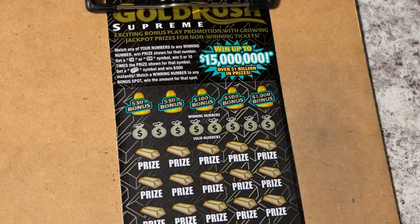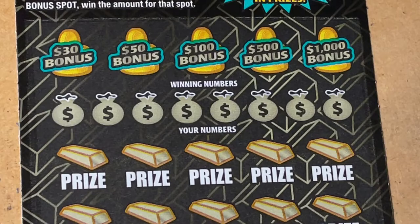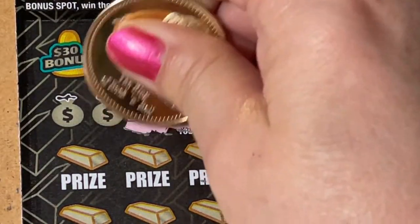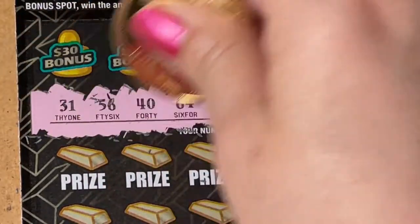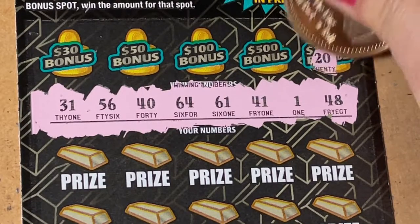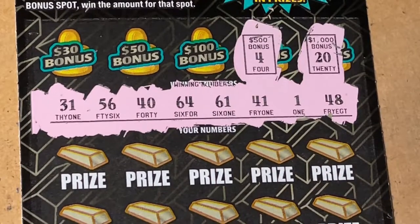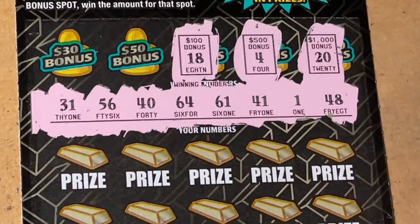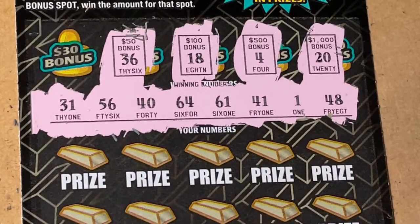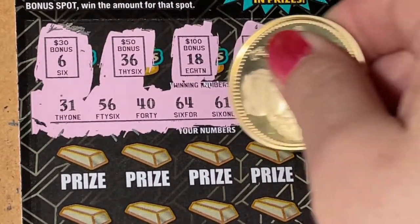Let's see if we can find a winner today. I like to start with the bonus, but let's do the winning numbers first. I'm looking for the $1,000 bonus — we need a 20, no. $500 bonus needs a four — no four. $100 bonus needs an 18 — no 18 today. $50 bonus needs a 36 — no, we got a 31. $30 bonus needs a six — no six up there.